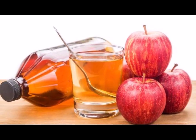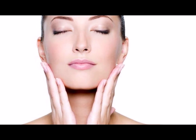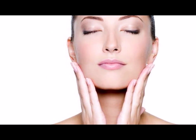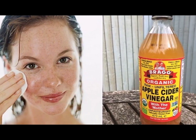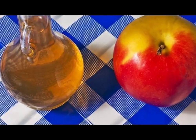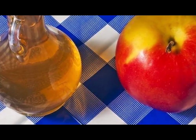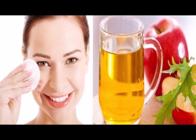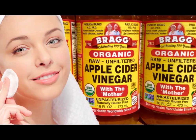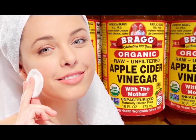Wash your face with apple cider vinegar for five days and watch what happens to your skin. In recent years, apple cider vinegar has gained much popularity as a tonic that can alleviate various health problems and even help you lose weight. Some of these purposes have been scientifically proven, others have been rejected, and others remain without scientific evidence. In this video, we will tell you how you can use apple cider vinegar for your face and skin.